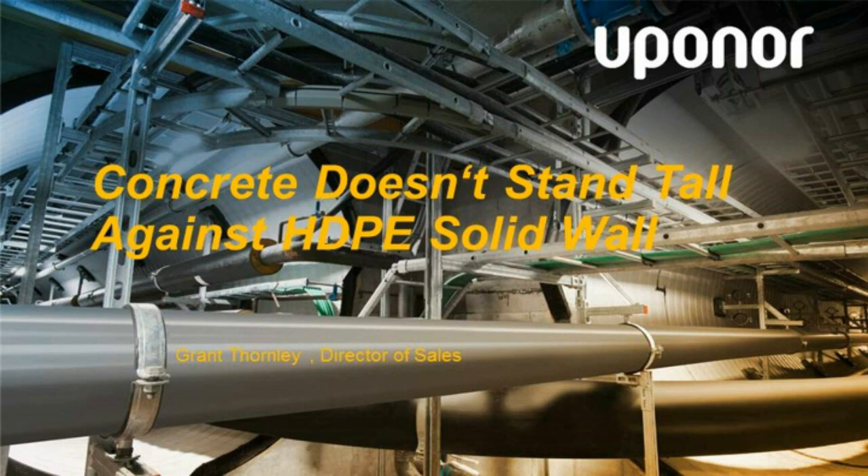We'll go over a couple of housekeeping rules before we start. All PDH certificates will be issued later this week to those who stay for the duration of the webinar. Beside the presentation, we have our solid wall Sclair pipe brochures in both English and French for your reference. After the webinar, all registrants and attendees will receive a recorded version. If you experience any loss of sound, simply refresh your page.